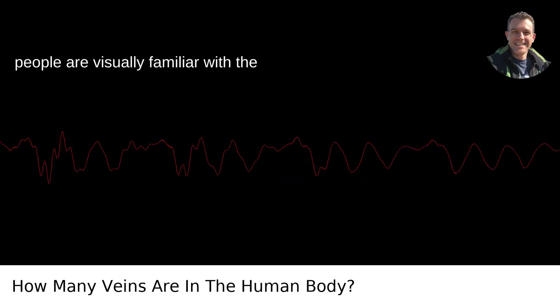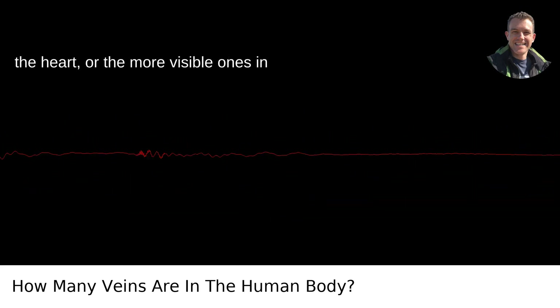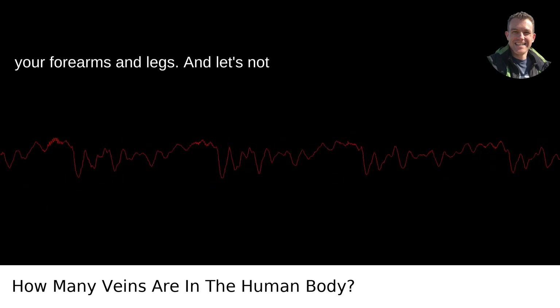Most people are visually familiar with the major veins, like the jugulars in the neck, the vena cava that carry blood to the heart, or the more visible ones in your forearms and legs.